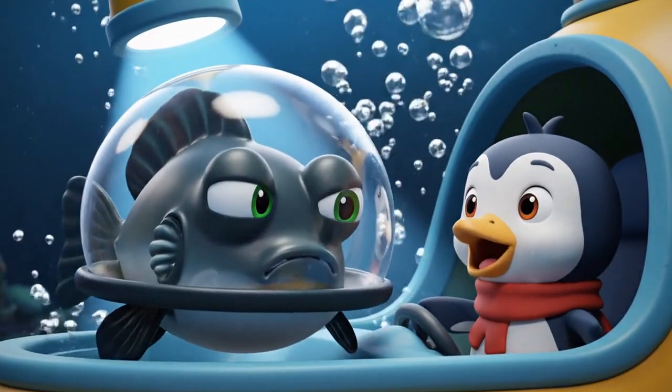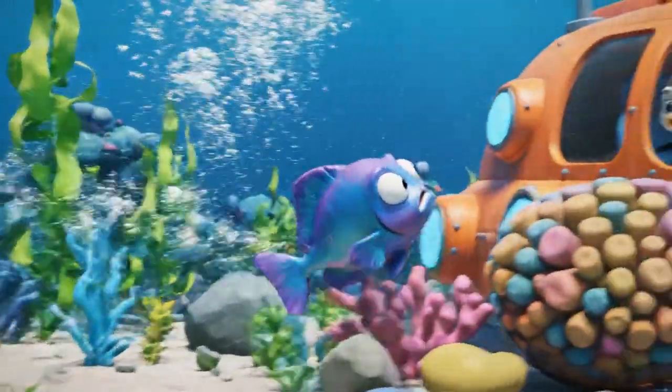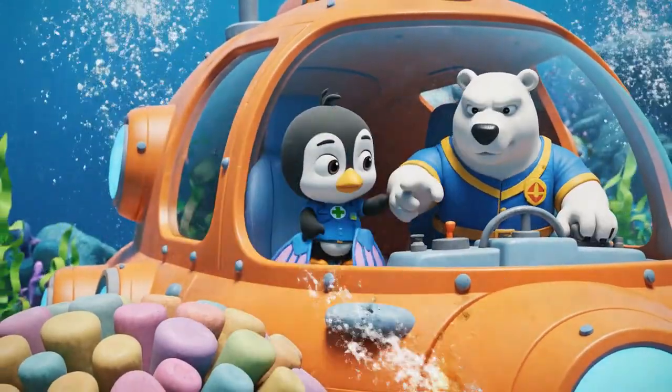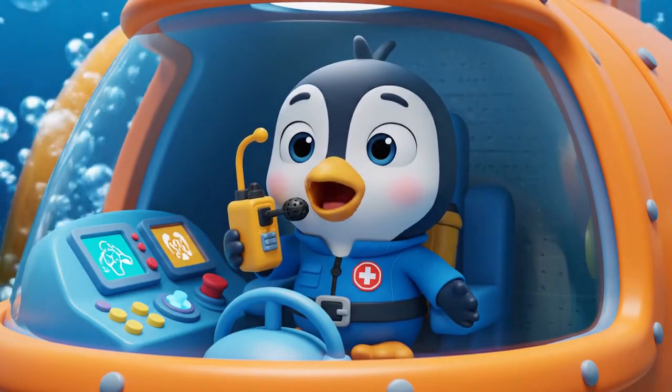Oh! There! He looks disoriented, Captain — he's swimming in circles! Hello! Can you hear me? We're the Octonauts!